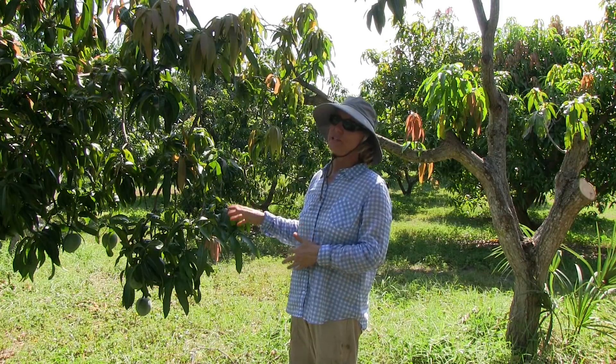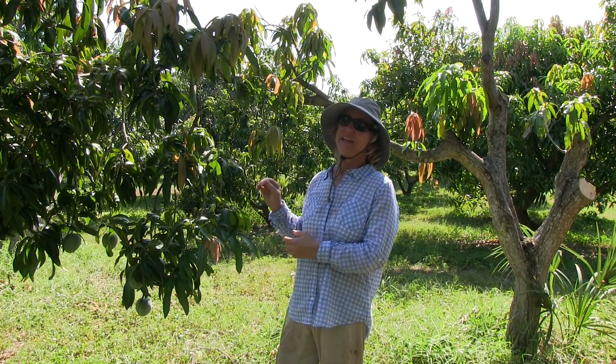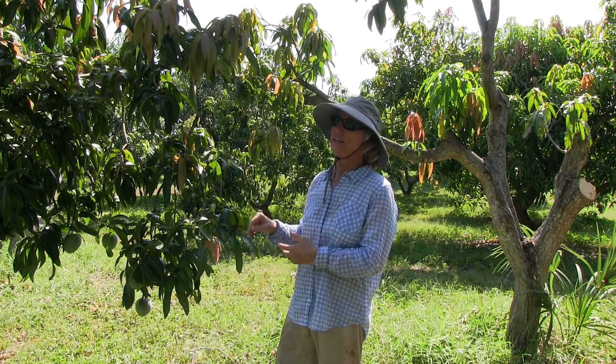So if you have a Kent tree, enjoy it while you can — it is a wonderful variety. But you might also think of a strategy for what you might want to do in the future.